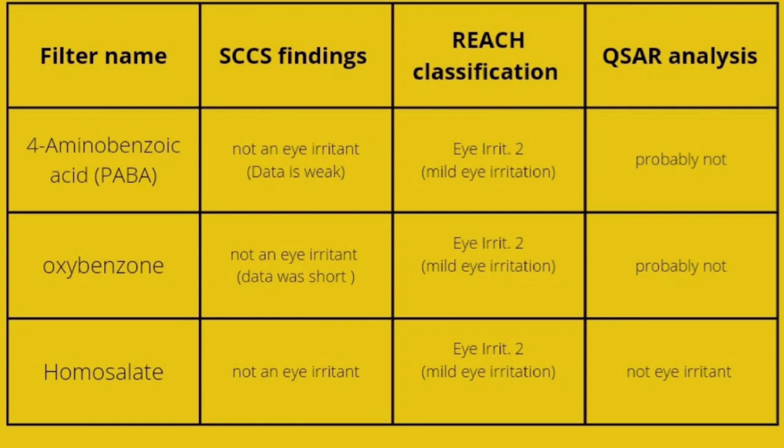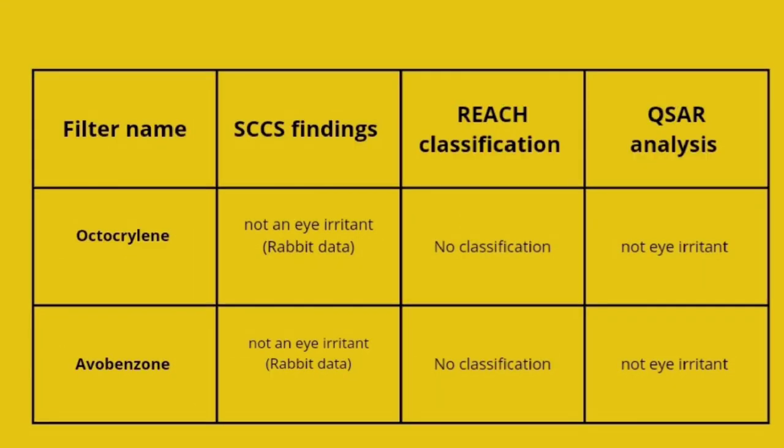I did some extra work regarding older chemical UV filters and performed a computer safety assessment — called in silico safety assessment. They all showed no indication of causing irritation. I will place the pictures right here. Remember, computer safety assessment and toxicological prediction is not needed when there is actual experimental data, but I did it as something extra to make sure everything is okay and confirm those filters are not likely to cause irritation.